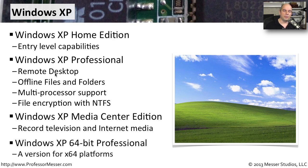Higher-end computing environments started to see more 64-bit processing. So an edition of Windows XP was created called Windows XP 64-bit Professional, which allowed you to use all of the capabilities of a 64-bit CPU — including additional memory and additional computing power that would not be available in a 32-bit version.